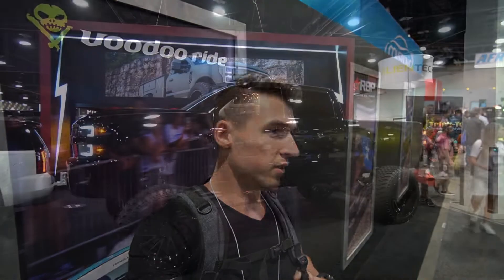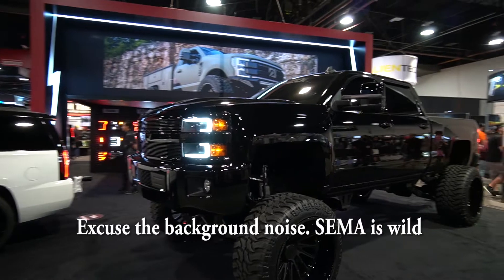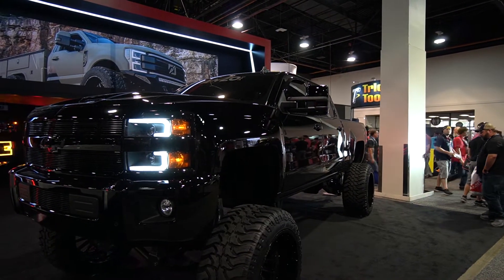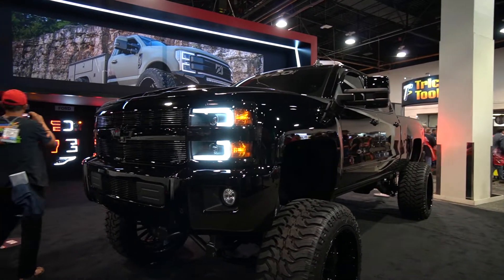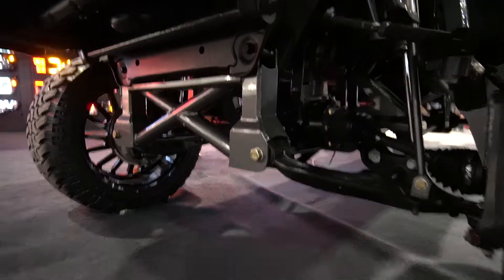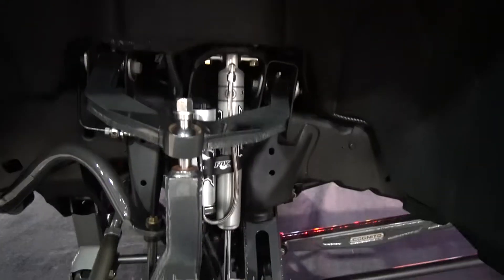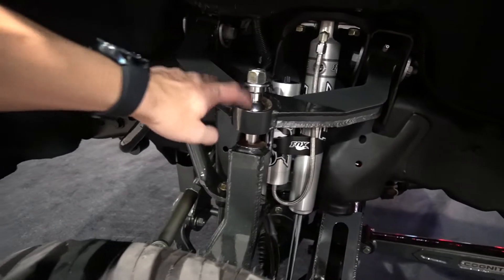What I want to show you guys here is one of my favorite Chevy truck builds. It looks like it's sitting on a 12-inch Cognito lift with the Fox shocks in the front with the Cognito upper control arm — the Uni-ball setup.